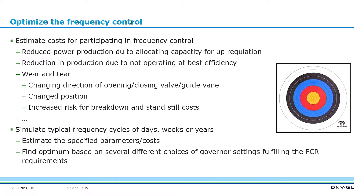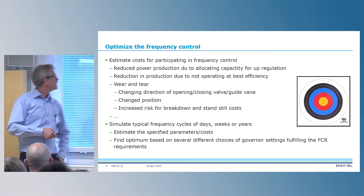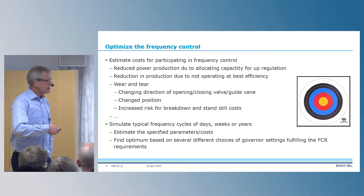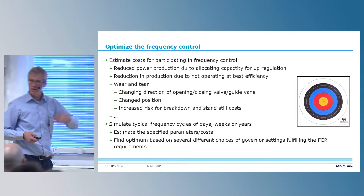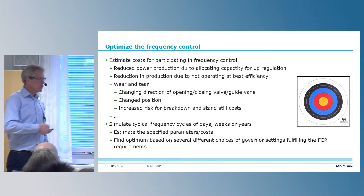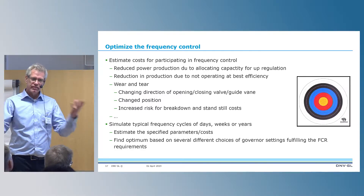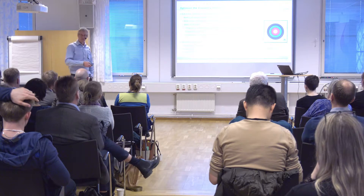You need to categorize what frequency control costs you. It can be reduced power production due to allocating capacity — that is of course important. It can be reduced efficiency from operating at another load level. And it can also be wear and tear, which is more complicated to quantify. By having a model and simulating with typical frequency behavior over a day, week, or year, you can see how this impacts your production unit running in different modes and parameter settings.